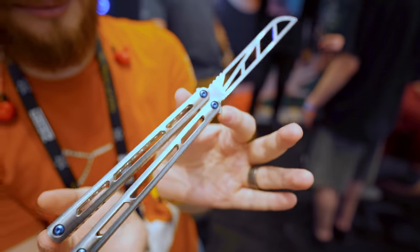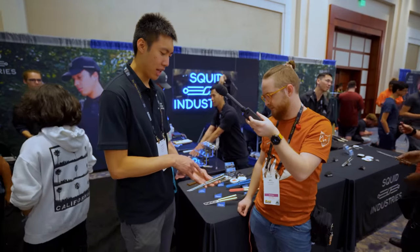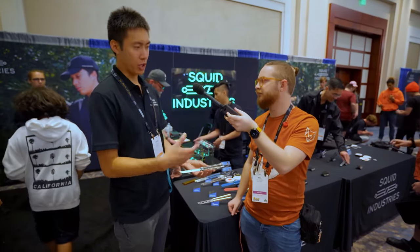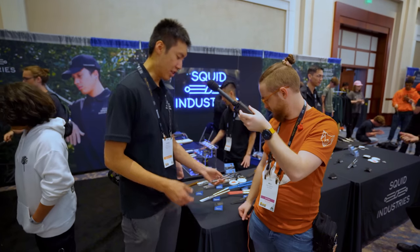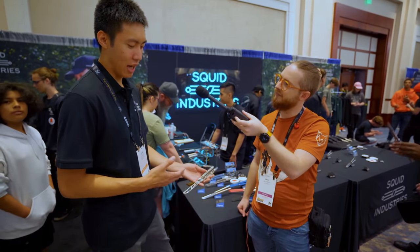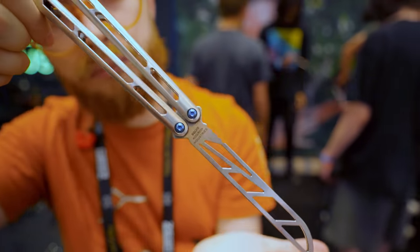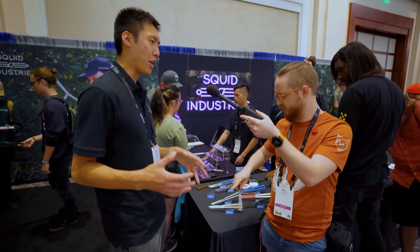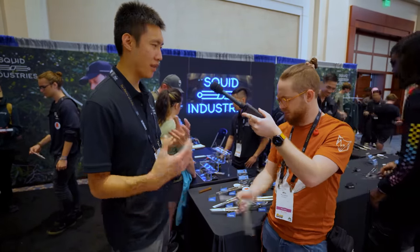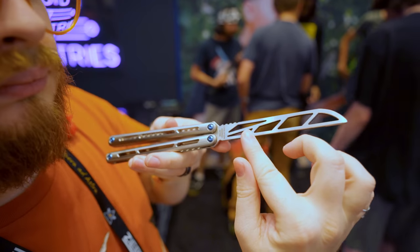A lot of people are probably not familiar with our flagship model, the Tsunami. A lot of people requested a trainer version for legality or work purposes, so we decided to come out with the Tsunami Trainer. Ideally it's as close to the live blade as possible — we tried to balance it just like the live blade, and I think we've gotten pretty close. Usually with other product lines the trainer blade has a slightly different flipping experience, but for the Tsunami it felt natural to match the profiles as best I could.